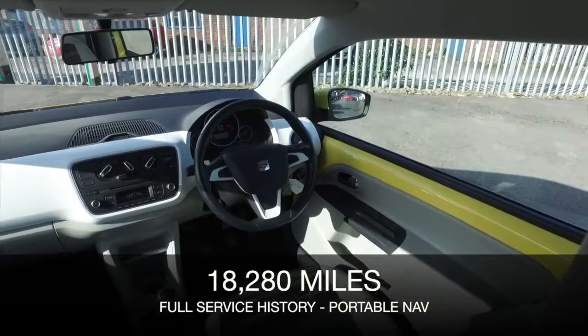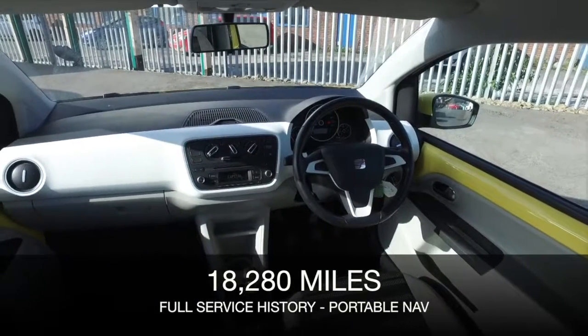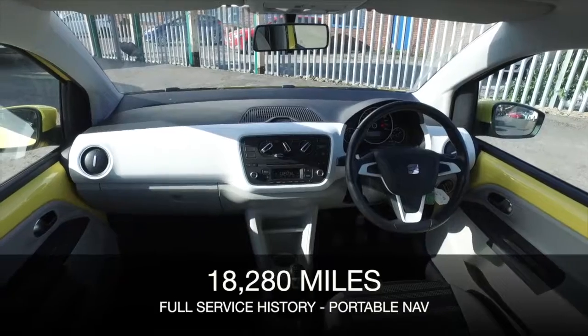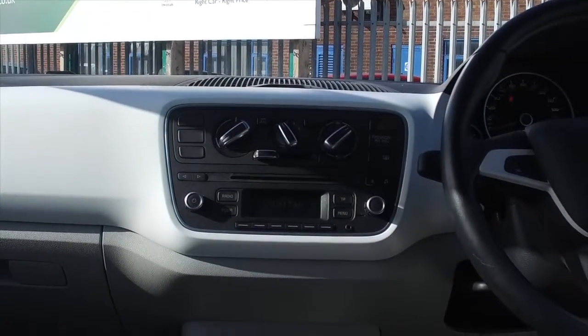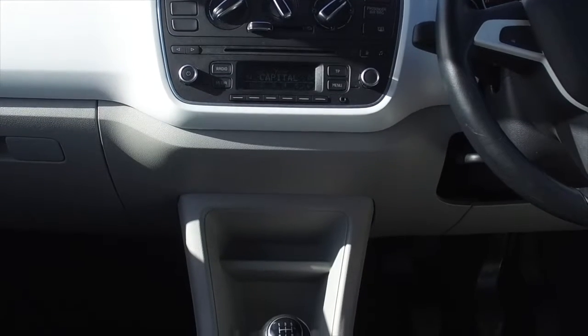Sunflower yellow is the colour. It really will brighten up your world, I'm sure. And this is going to cost buttons to run. The one litre engine comes under insurance group 1 and £20 a year road fund and 62 MPG combined.